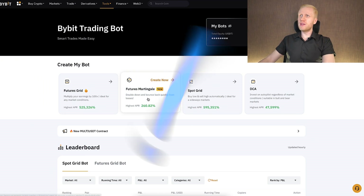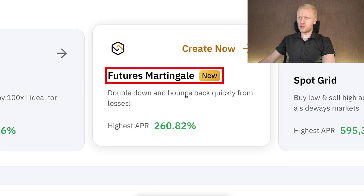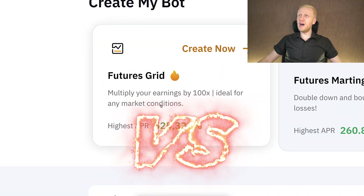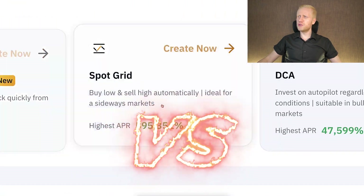That's why you should be careful when you start using the Bybit futures martingale bot. In this video I will show you how to use this bot, how it works, and how it compares to the other free trading bots on Bybit.